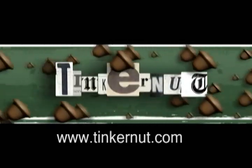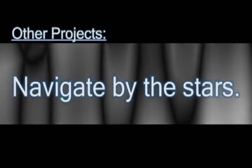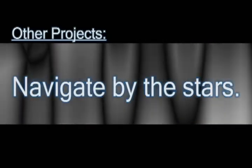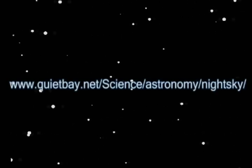Welcome to Tinkernut.com's video cast. If you have any questions, please email me at admin at tinkernut.com. In this video I'm going to show you some different stars and constellations, and I'm also going to show you a way to navigate using only the stars. All this information has been taken from a website which is an excellent resource for astronomy.